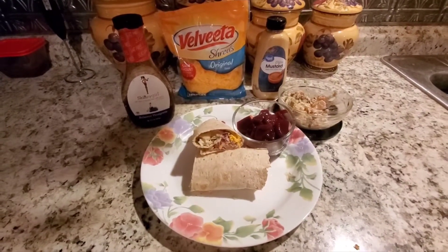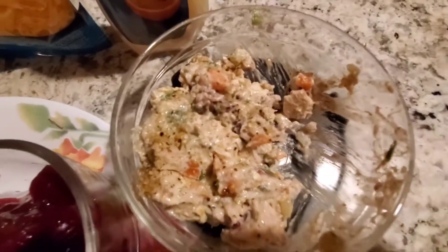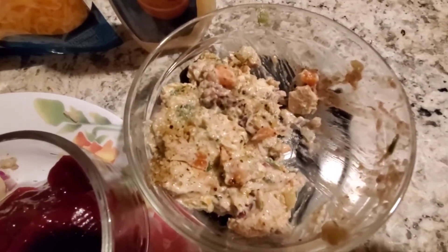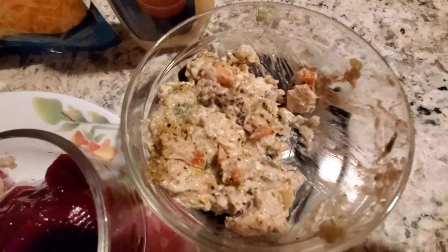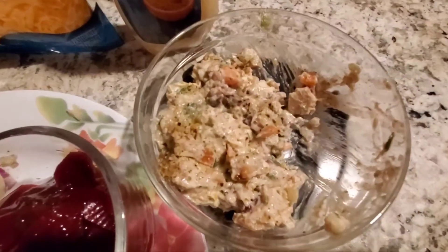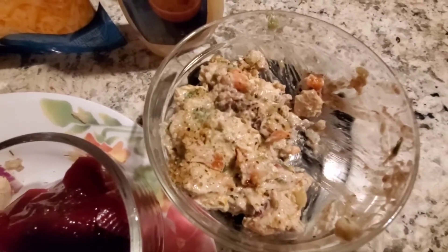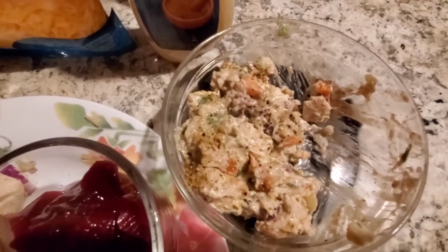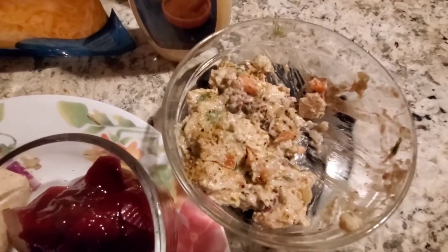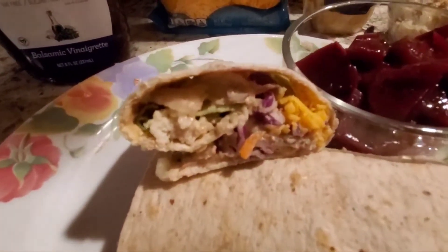For dinner tonight I am having a portion of my healthy Greek chicken salad with cranberries. I made more of it and I posted the recipe today finally. I enjoyed it a lot — I had it last week and just felt like having it again. Jim enjoyed it too. I put it into a wrap.